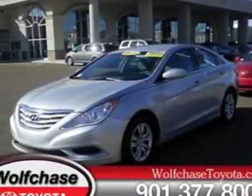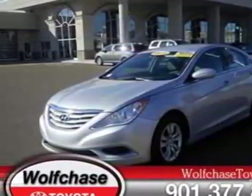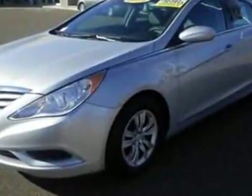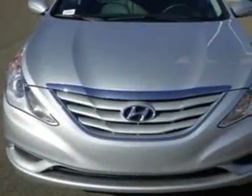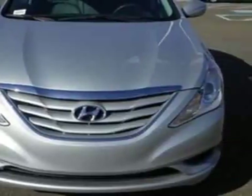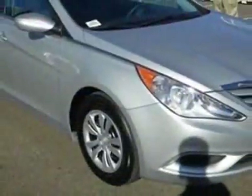Look at this 2011 Hyundai Sonata. Carfax has certified this Sonata as having one owner. This Sonata has just under 44,000 miles. For your protection, a warranty is available for this vehicle.